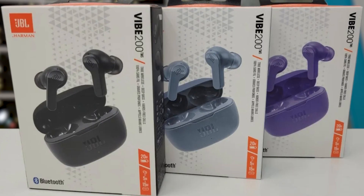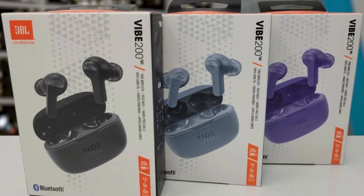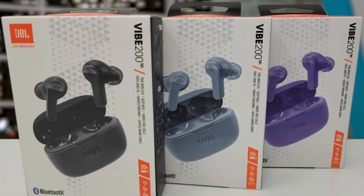These earbuds offer up to 20 hours of combined playback, with 5 hours in the earbuds and an additional 15 hours in the case. Dual connect technology allows you to use either earbud independently or both simultaneously, while touch controls provide easy access to calls, sound control, and voice assistance. The JBL VIBE 200TWS is an appealing choice for those seeking quality mid-range earbuds at a reasonable price.